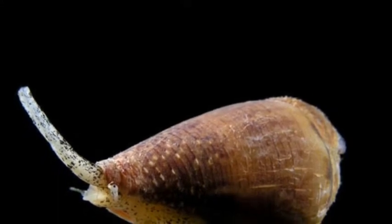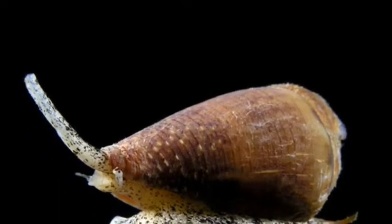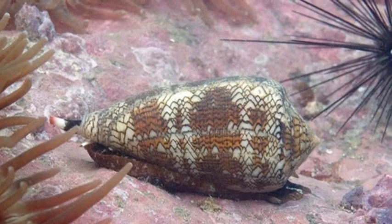Another name for the cone snail is the conus. The cone snail is the most venomous animal in the whole earth. Its venom has about 100 different toxins, but it does not look scary or venomous at all.